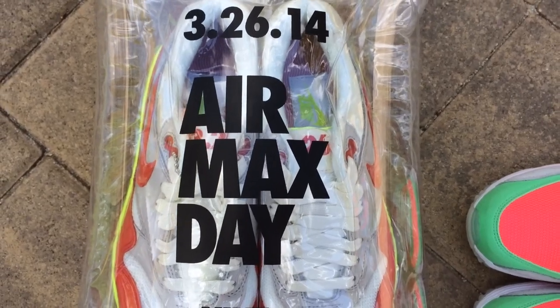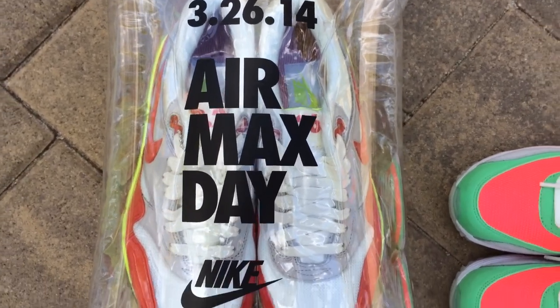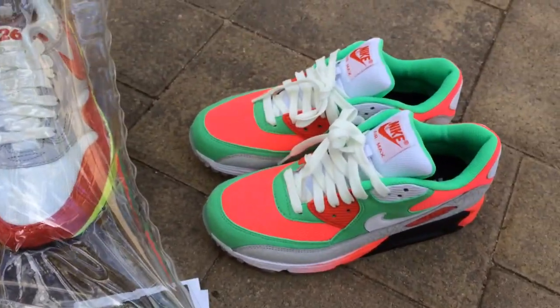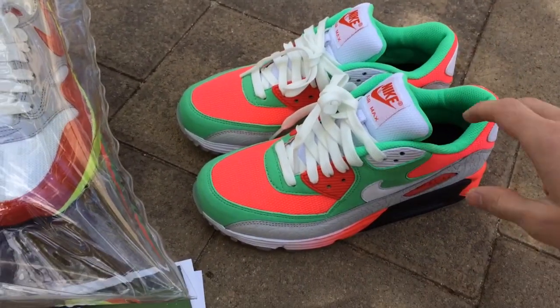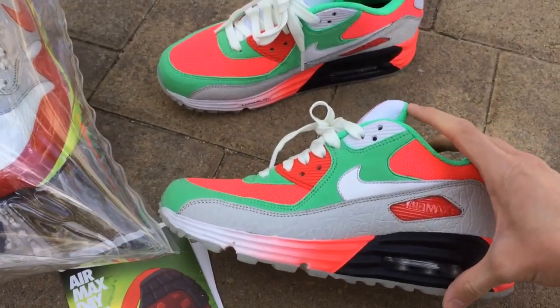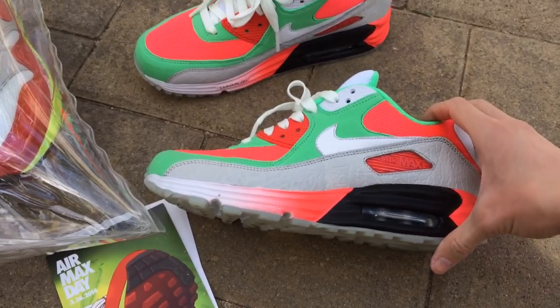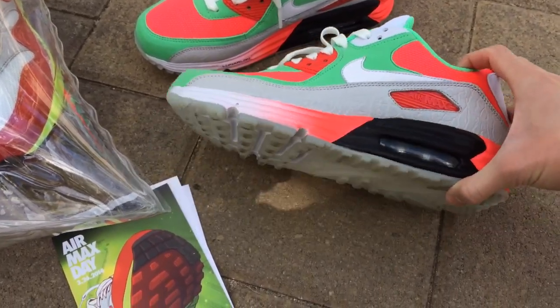What's good guys? Today is 3-26-14. It is officially Nike Air Max Day. While I was gone in Atlanta, Nike sent me this awesome pair of Nike IDs, which I'll go over first. These are what I'll be wearing today for Air Max Day. There's an event at Undefeated LA, and this is the shoe I'll be rocking to it.